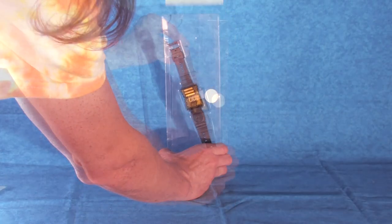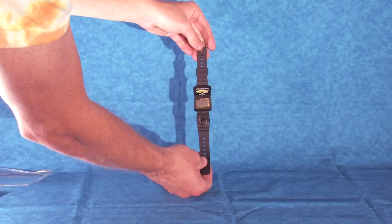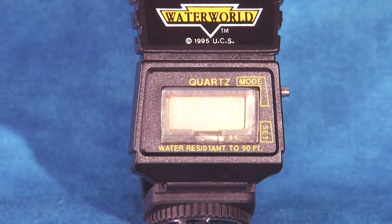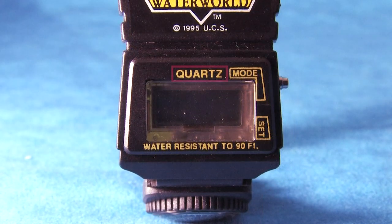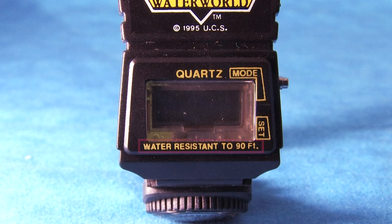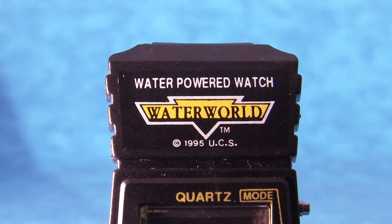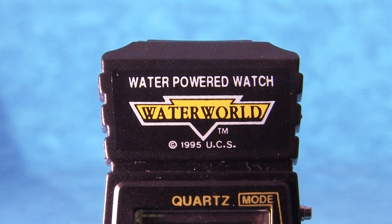Sliding away the cardboard backing, we can remove the watch from its plastic bubble, freeing this fairly bulky black plastic watch. Looking first at the face of the watch, we are given a fairly standard LCD display with the word 'quartz' above it, referring to the type of crystal oscillator that regulates the timekeeping, and the message 'water resistant to 90 feet' below it. Above the watch face is a water chamber with the words 'water-powered watch,' the Waterworld logo, and the copyright year 1995.